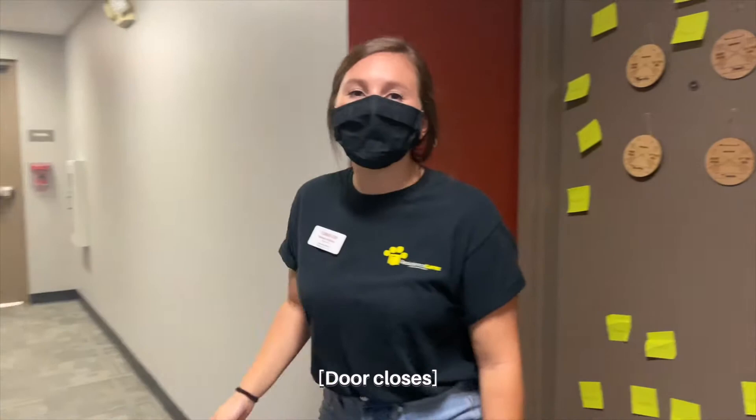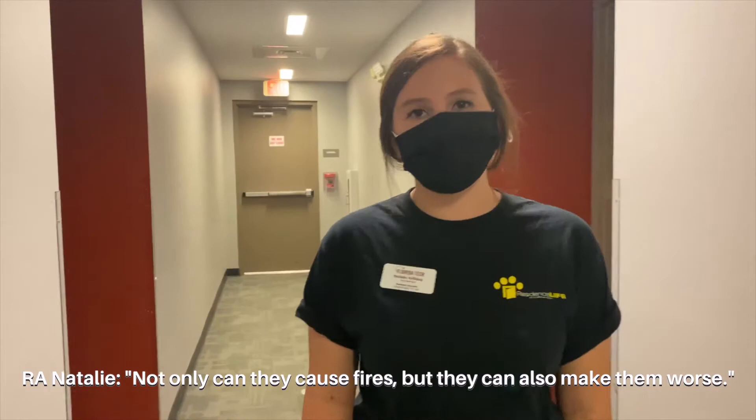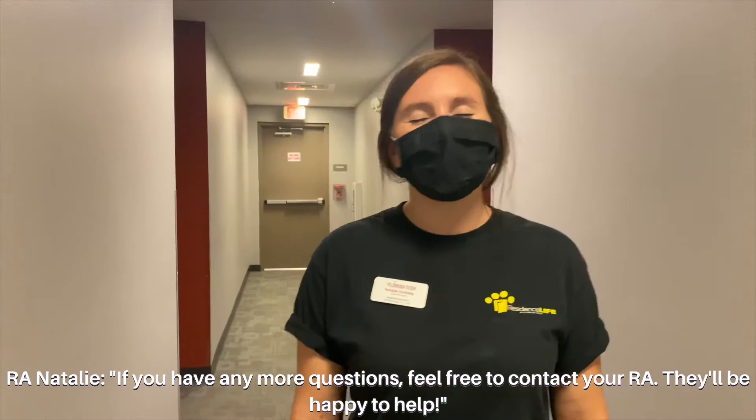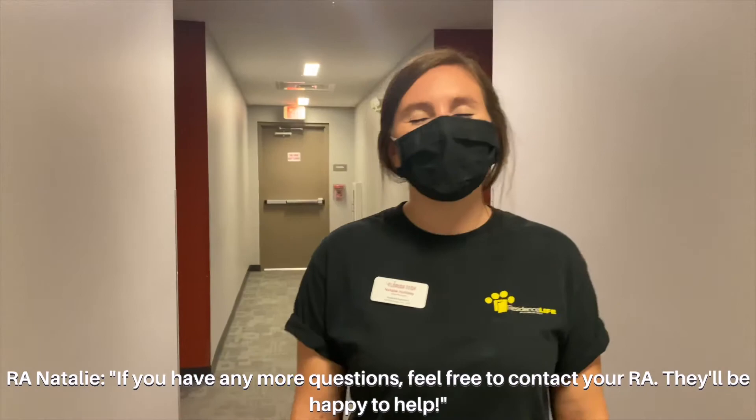These are some of the policy violations on our campus at Florida Tech. Not only can they cause fires, but they can also make them worse. We want to make sure that you, students, stay safe. If you have any more questions, feel free to contact your RA — they'll be happy to help. Now let's go get some more people for our event. We'll be right back.